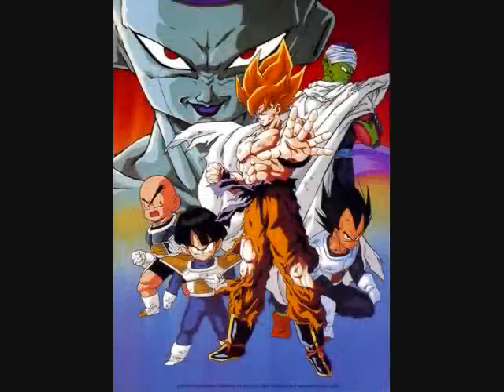Hello everybody, TyronTheGuy3 here and welcome back to Dragon Ball Z Saga Reviews. In the last episode I reviewed the Saiyan Saga. Now we move forward to the battles on planet Namek with the Frieza Saga. This saga was actually called the Frieza Saga, also called the Namekian Saga, several things like that.